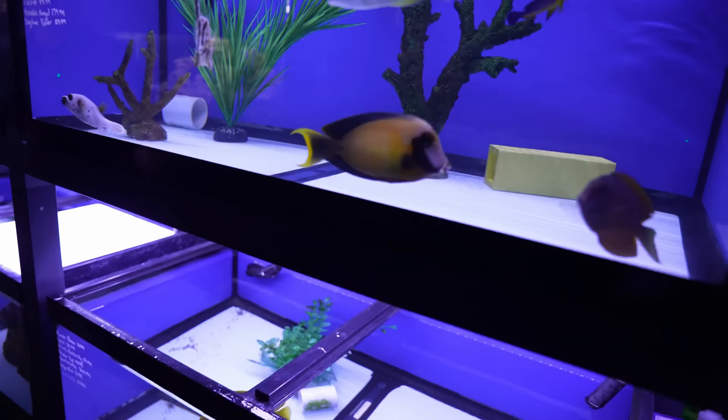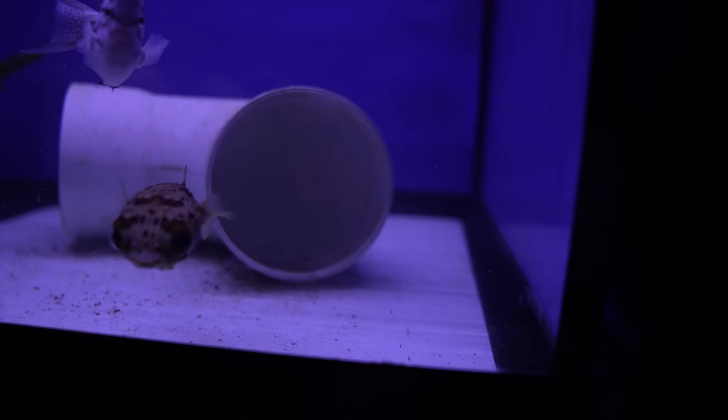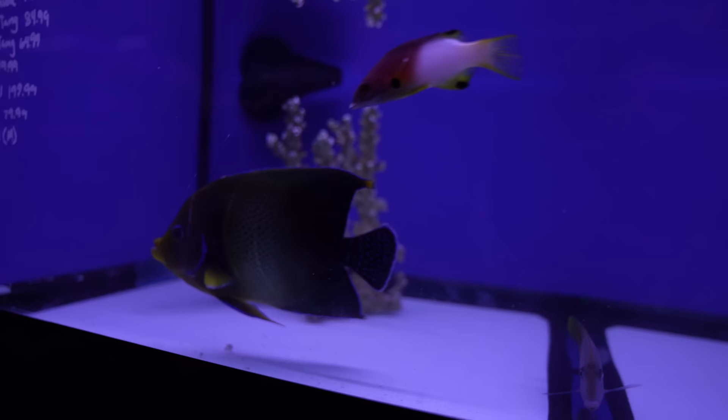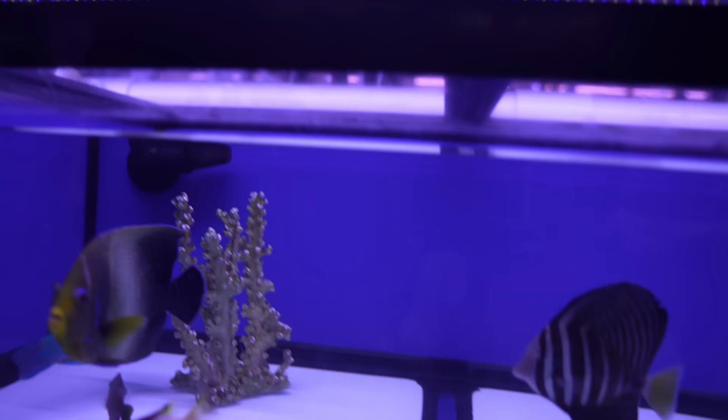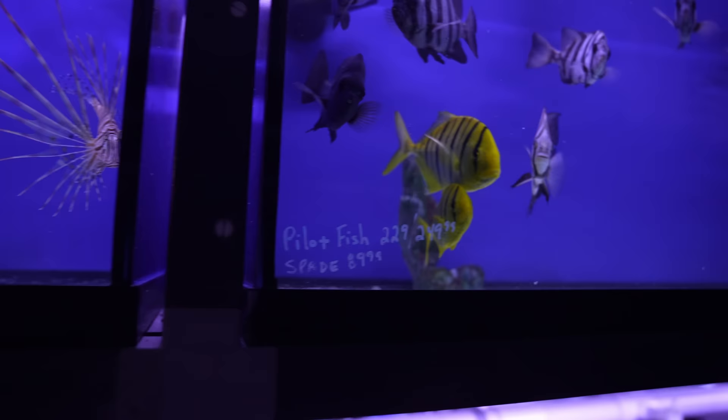Puffers are always a fan favorite — beautiful, I love puffers. Parrot fish are always popular, and some gorgeous saltwater fish. There's a tank of lionfish which are venomous — they're very pretty. And those yellow ones are pilot fish, like a jack.